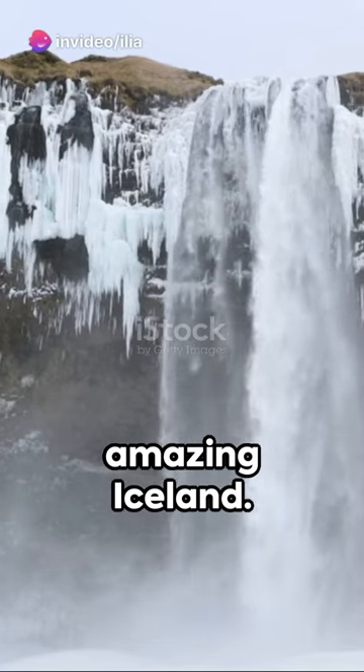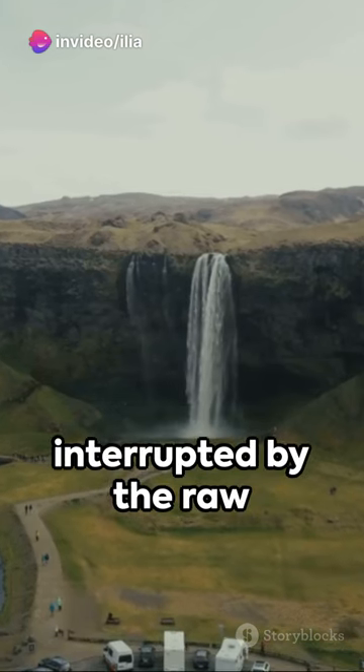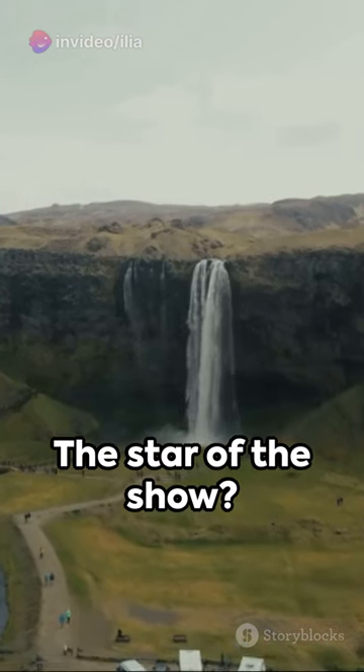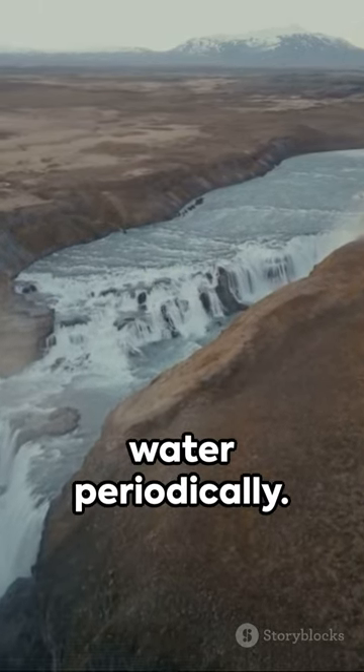Welcome to the land of fire and ice, amazing Iceland. Picture this: a tranquil landscape interrupted by the raw power of Mother Nature. The star of the show? Geysers — those natural hot springs that forcefully discharge water periodically.